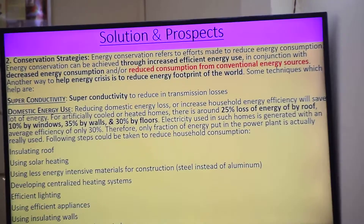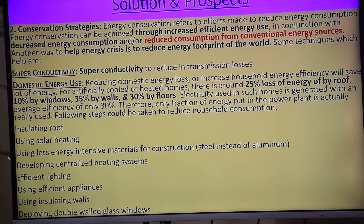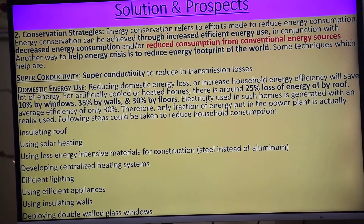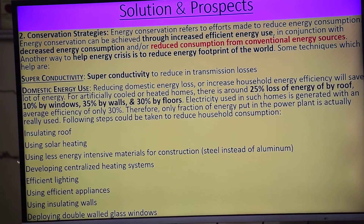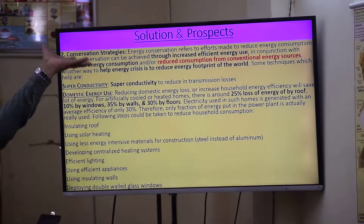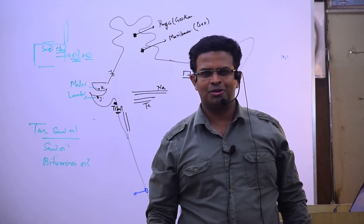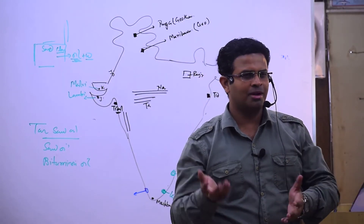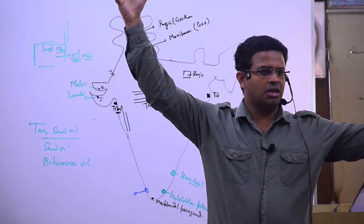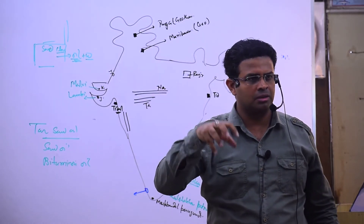Efficient developed centralized heating system — yadi society ki baat ki jaaye, hum log centralized heating system for heating water. Suppose Karol Bagh aur Old Rajindranagar ka saara paani garam karna hai — ek badi tanki banaai jaaye, and above it make a concentrated light reflector. When the sun comes, all the lights concentrate and the whole heat goes and warms the water. Solar concentrator — we have to develop mirrors and all.